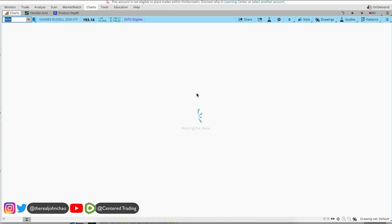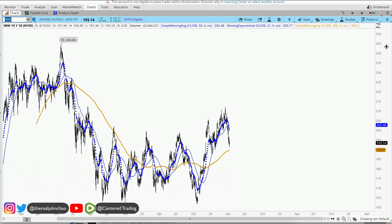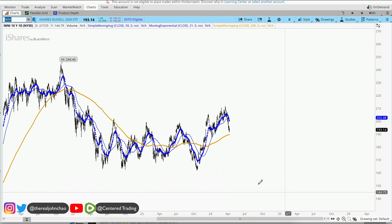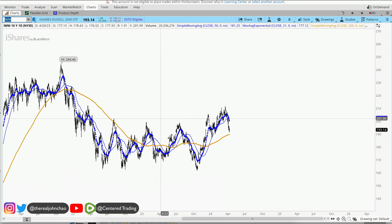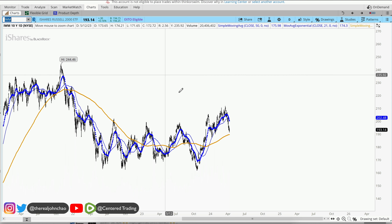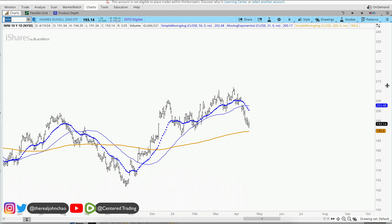Russell 2000 — this one is selling off as well. Now the difference between this one and the other indices is that it never was really up here. It kind of just settled in. It's trying to get out of the gate into higher values, but right here we may find some good setups in the Russell 2000s if you're looking for small caps.